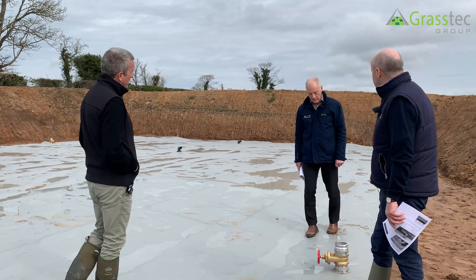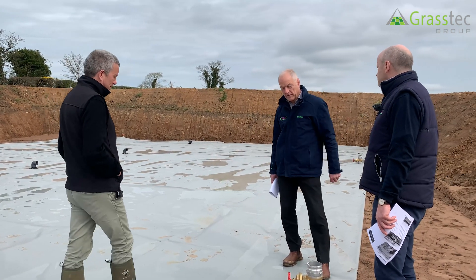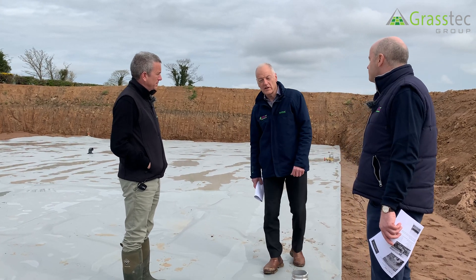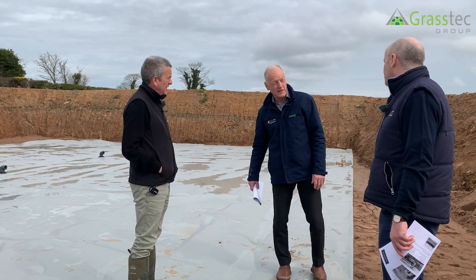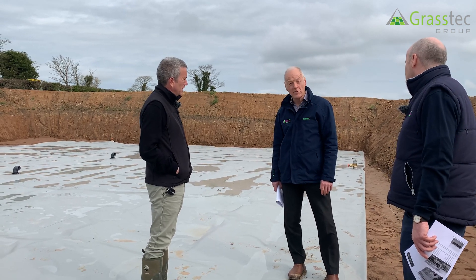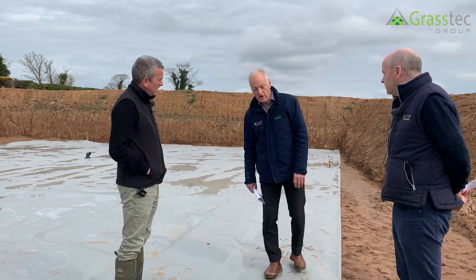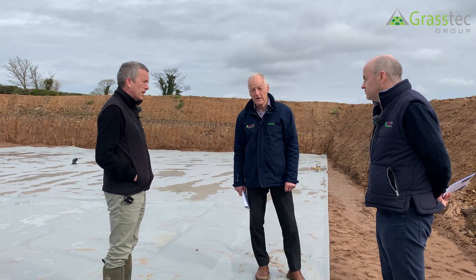In Northern Ireland, the types of customers enquiring include the AD industry, who have lots of digestate to get out and need a quick fix. This particular installation was done in about one day. Pig slurry is another example — getting storage close to where it's required.